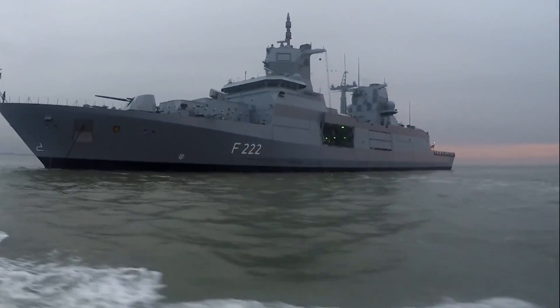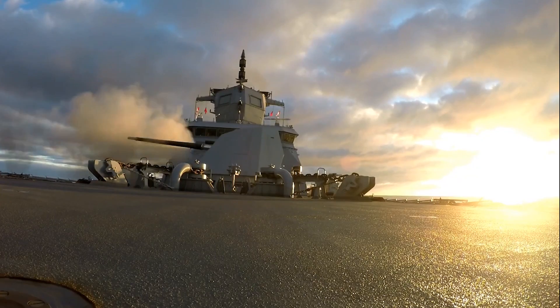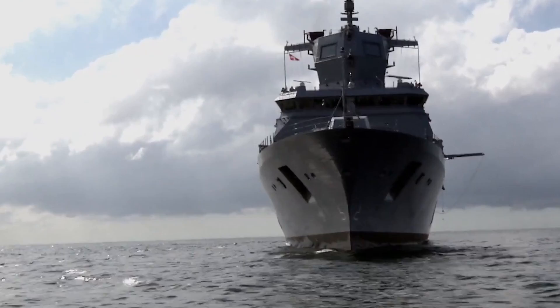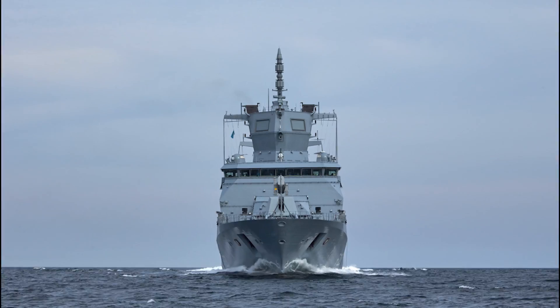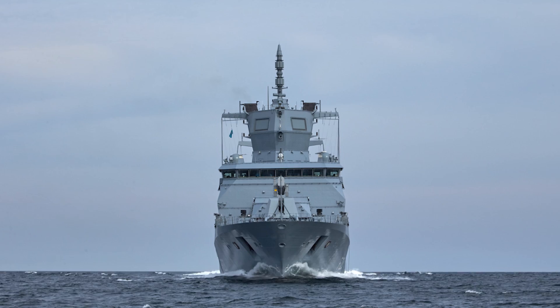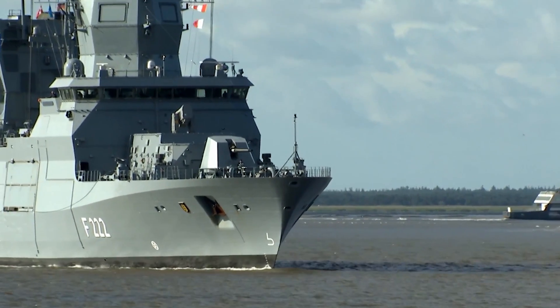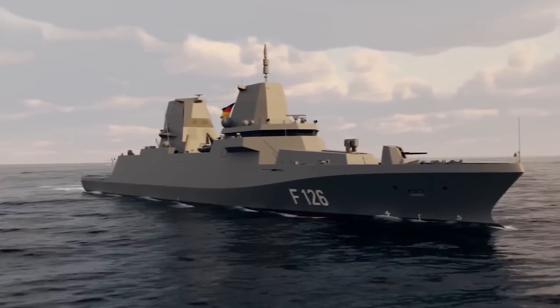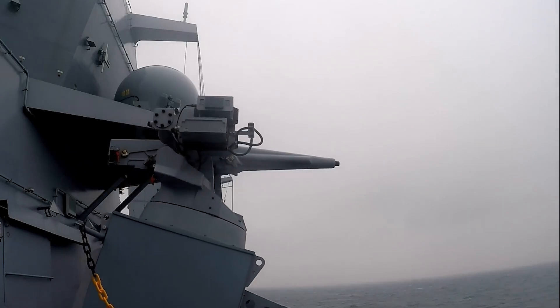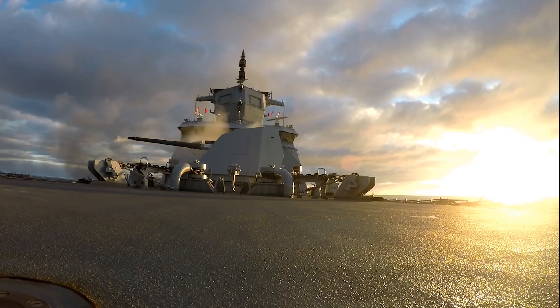Designed to operate in low-intensity conflict zones for extended durations with minimal crew rotation, this warship represents a fundamental shift in how Germany envisions its naval commitments. It's not just another modern frigate — it's a radical departure from traditional warship design. With four ships already built and the German Navy preparing for the future with the next-generation F-126 class, it's time to examine why the F-125 stands out and what it brings to the table compared to its global peers.